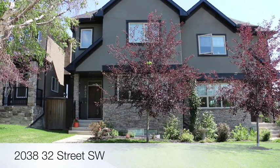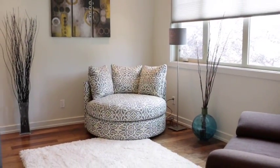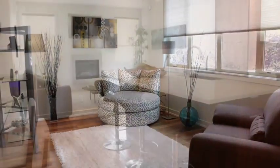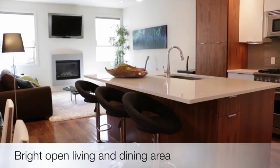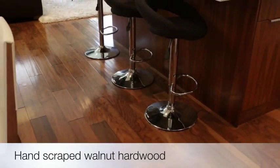Welcome to this four-bedroom contemporary inner-city Calgary home, located on a beautiful street in the desirable community of Killarney. You'll love the bright open design of the main floor with high-end finishes and beautiful hand-scraped walnut hardwood flooring.